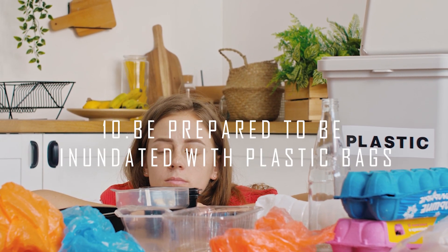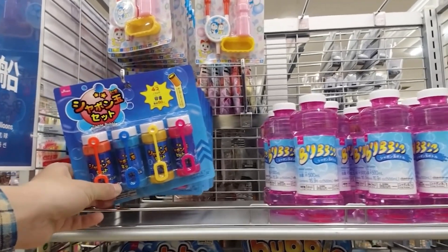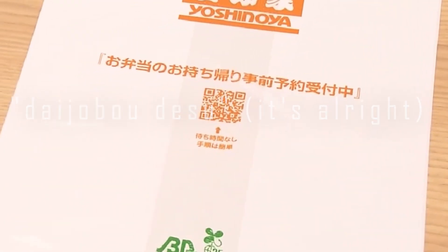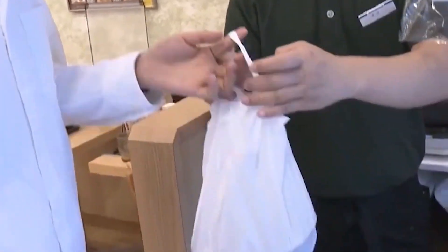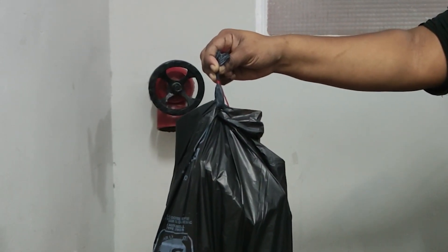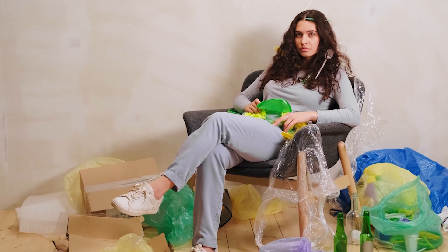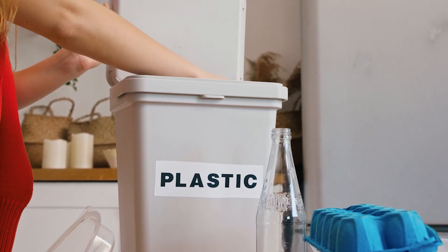Number 10: Be Prepared to be Inundated with Plastic Bags. Japan loves their plastic bags way too much — you could buy a single bottle of water from a 7-Eleven and they'll still put it in a plastic bag. You could decline by saying 'Daijoubu desu' (it's alright) or 'Kekkō desu' (no thank you), but if you're too slow to speak up, your item is getting bagged. So what do you do with the overabundance of plastic bags? Use them as a trash bag as you walk around, since public garbage bins become more sparse the further you go. And if you have way too many, see if any of the larger department stores can collect the bags for recycling.